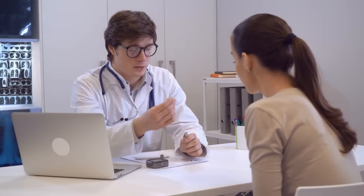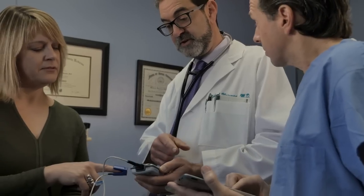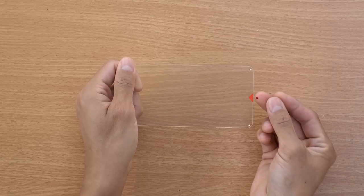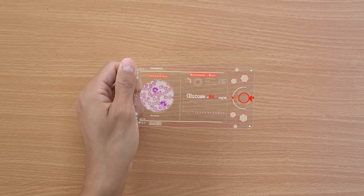Are you one of the millions of people worldwide who are dealing with high blood sugar levels? Do you struggle to maintain a healthy blood sugar balance? If so, you're in the right place. This video will discuss how you can lower your blood sugar easily at home with evidence-based methods backed by scientific research.